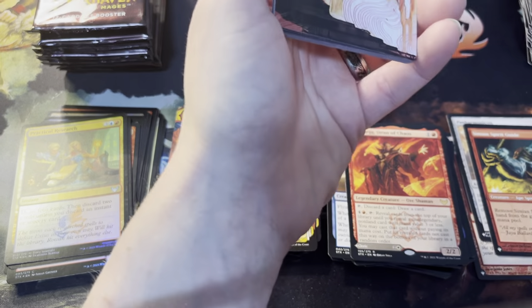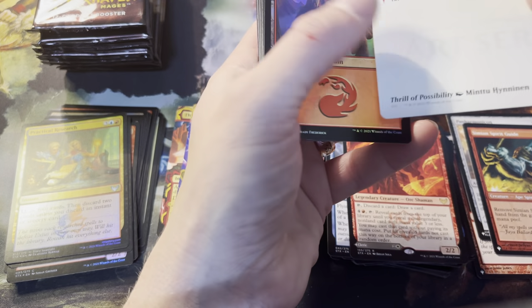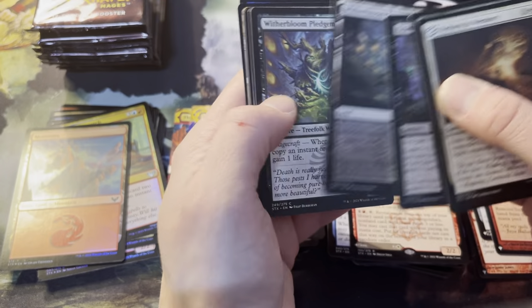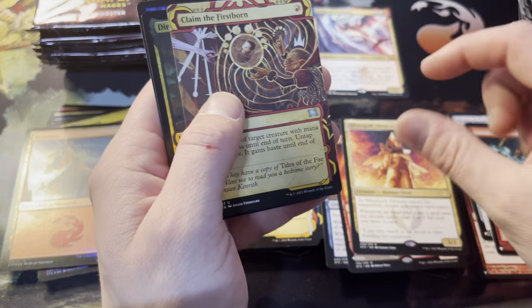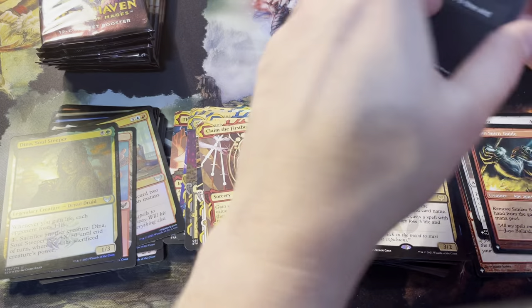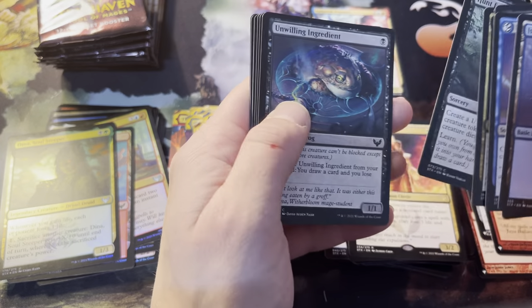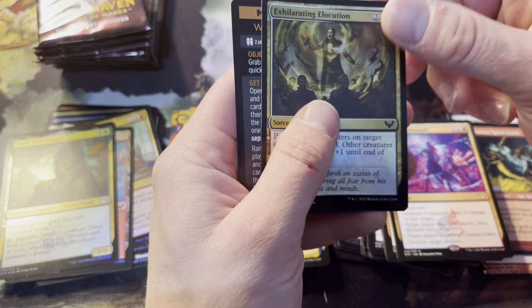Like I said, we're gonna do the second box as a separate video just for length's sake — sometimes it's hard to upload these longer videos. There we go, that's Thrill of Possibility in art, yep. Foil mountain — always nice to get foil lands. Witherbloom pack here. Silverquill Silencer is a rare, Claim the Firstborn as mystical archive, and Dina in foil. So you got two of the kids already in foil — that's cool. There's a Galazeth in art form right there. Very mixed pack, hard to tell the theme.